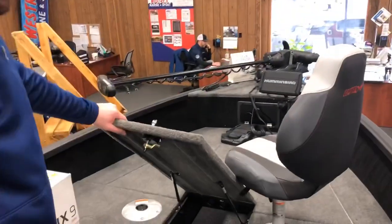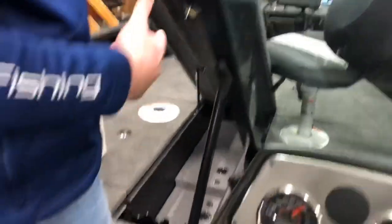Moving up to the front, you've got nice big rod storage in here — fits about 10 rods, max up to 8-footers, and you can fit some 8.5s in there.